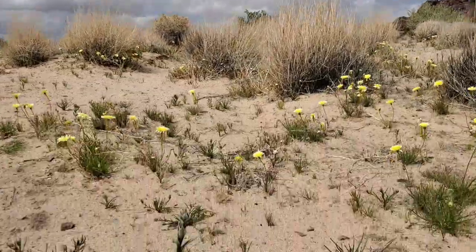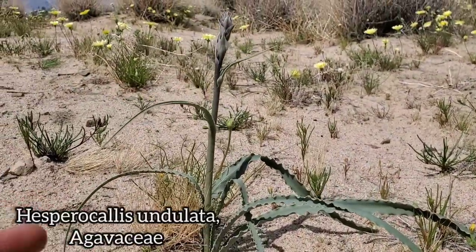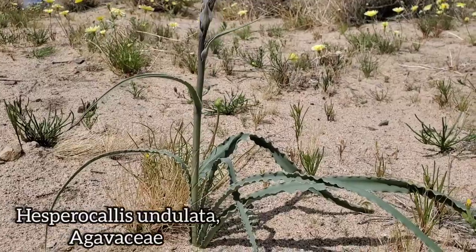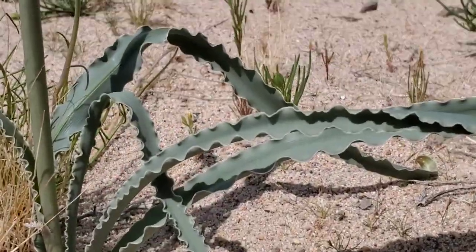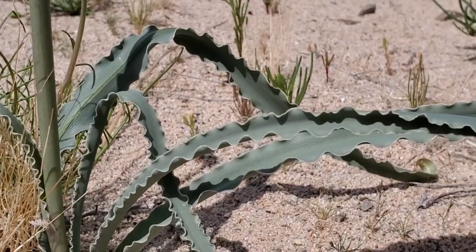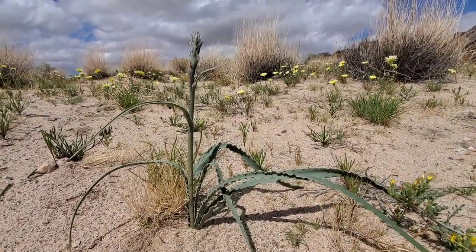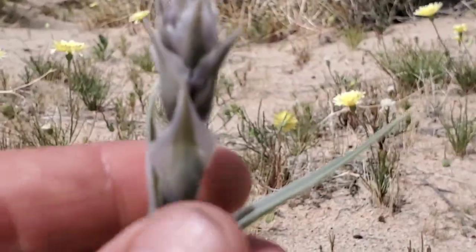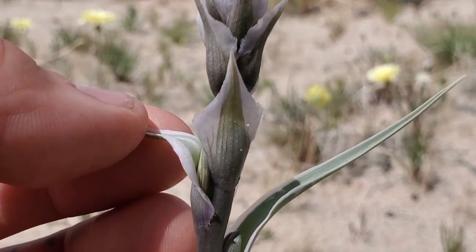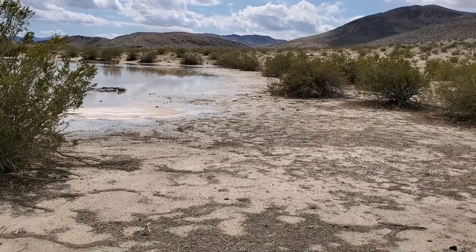Look — Hesperocallis undulata is already coming up. Desert lily, though it's not a lily at all — it is a monocot, agave family, Agavaceae. You can see why they call it angulata — look at those leaf margins. Real bangers when they bloom too. Look at the bricks — they've got nice bricks.